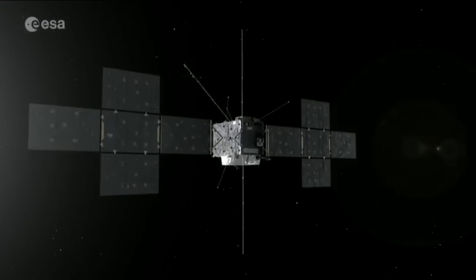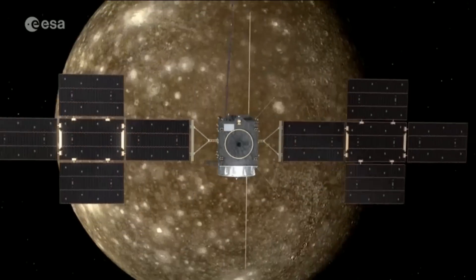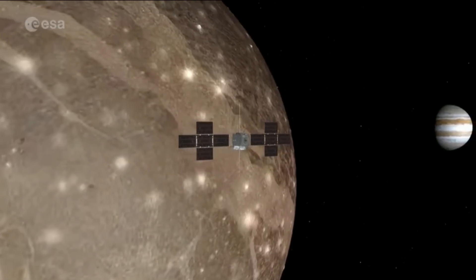Once it arrives, it will perform flybys of Jupiter and three of its moons — Europa, Callisto and Ganymede — some as close as 25 kilometres to the surface.